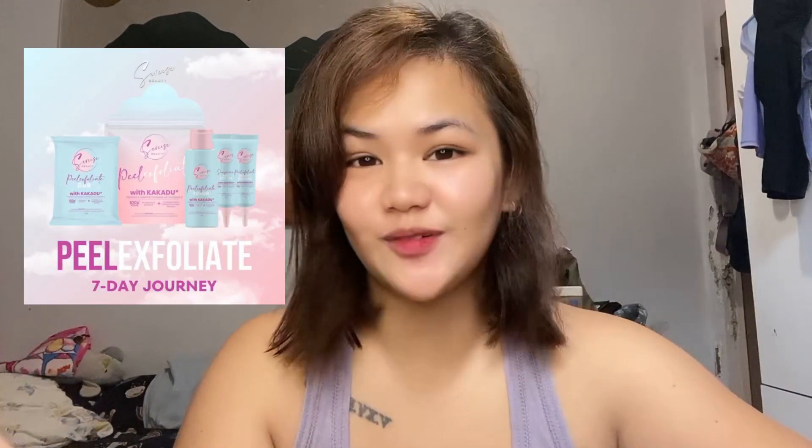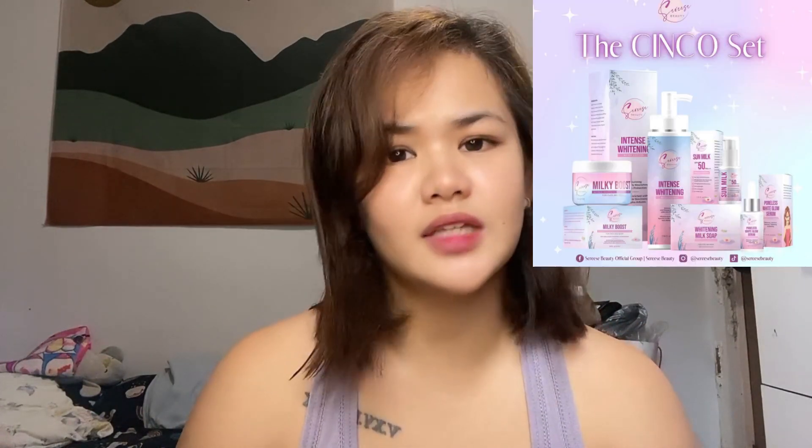I'm going to show you my 7-day journey on using their new product, Peel Exfoliate. I've been using Sereese Beauty products for almost 2 years. I can say that their products are really good and super worth it. Sereese Beauty released a new skincare product for exfoliation — the Sereese Beauty Peel Exfoliate, or Peel Ex. So I'll show you pictures and video of when I used the Peel Ex, and you'll see the changes in my skin from day 1 to day 7. Here's the short video.